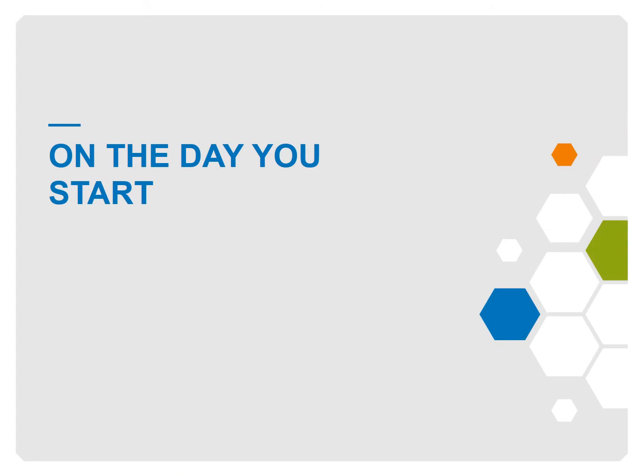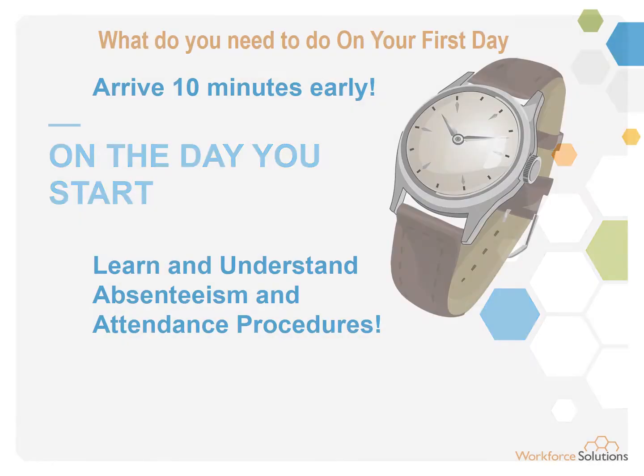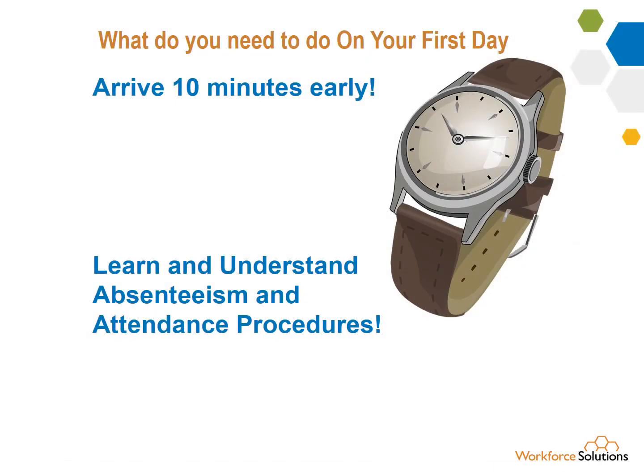This section is to remind you what to accomplish on your first day. Don't be late, but don't arrive too early either. Aim for about 10 minutes early.